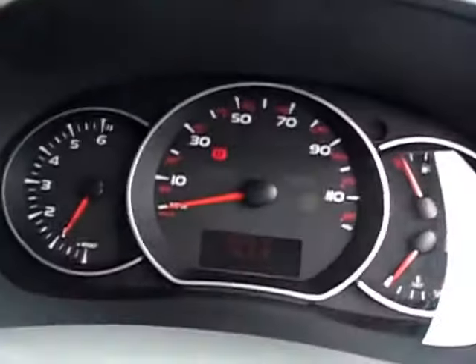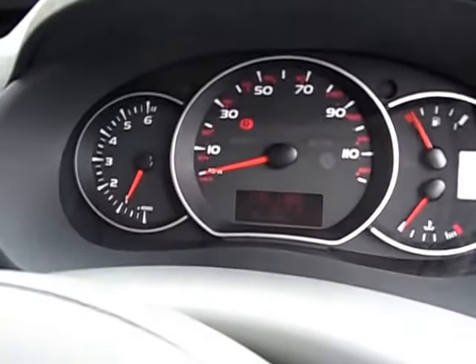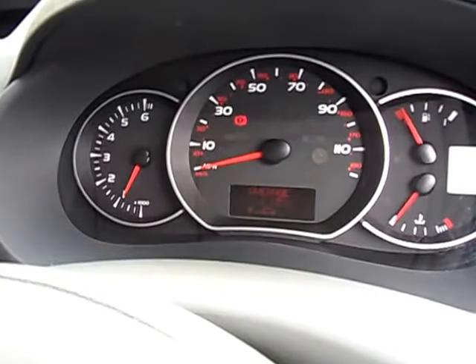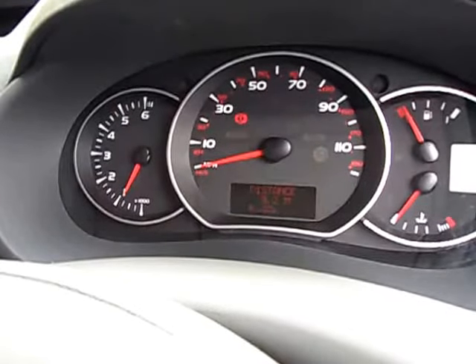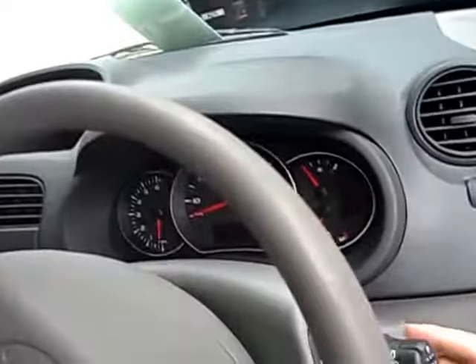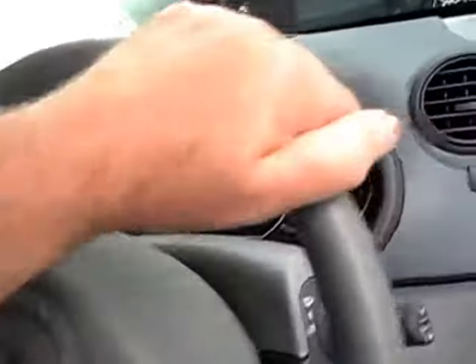There's a fuel computer. You press the end of this control and it tells you how much fuel you've used, miles per gallon, and how much fuel you've got in the tank.